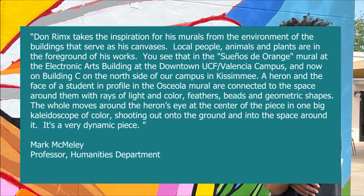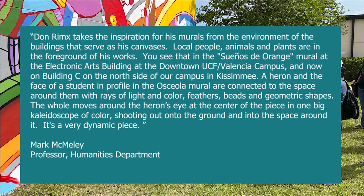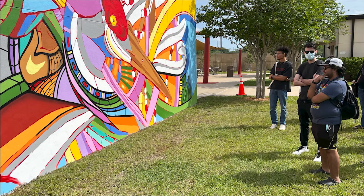A heron and the face of a student in profile in the Osceola mural are connected to the space around them with arrays of light and color, feathers, beads, and geometric shapes. The whole piece moves around the heron's eye at the center in one big kaleidoscope of color shooting out onto the ground and into the space around it. It's a very dynamic piece.